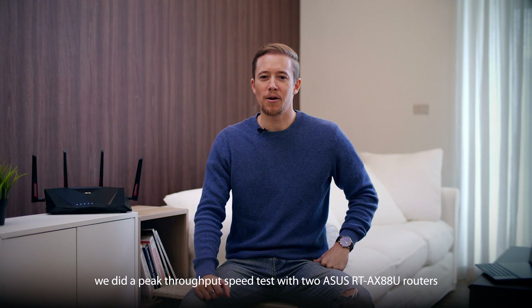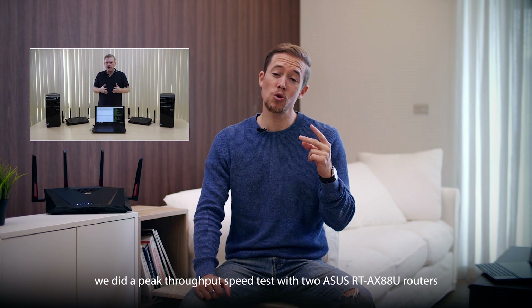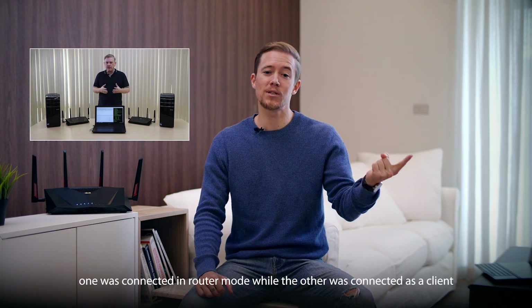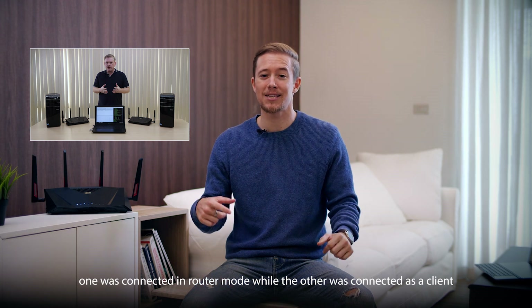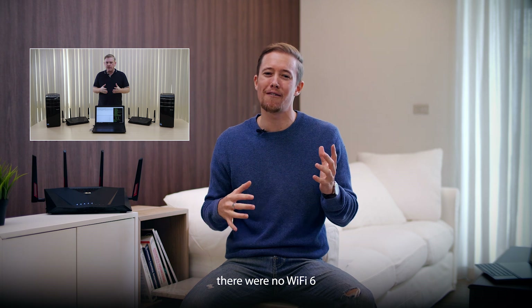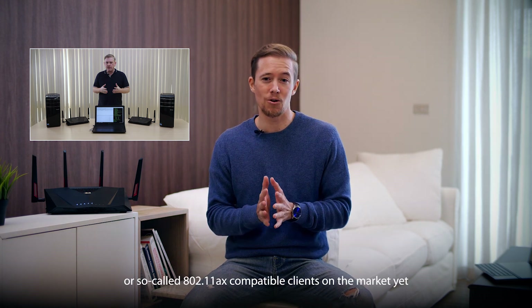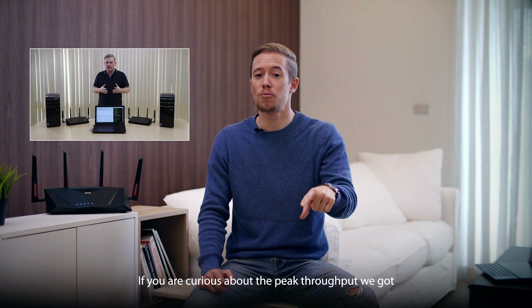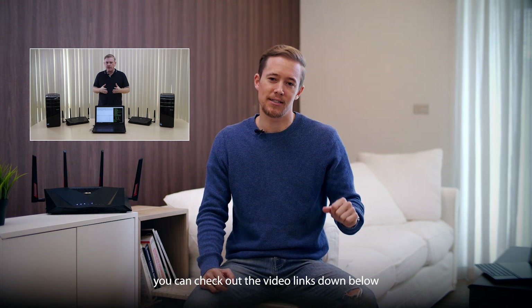Hi there. A while ago we did a peak throughput speed test with two ASUS RT-AX88U routers. One was connected in router mode while the other was connected as a client. The reason was at the time there were no Wi-Fi 6, or so-called 802.11ax, compatible clients on the market yet. If you're curious about the peak throughput we got, you can check out the video links down below.